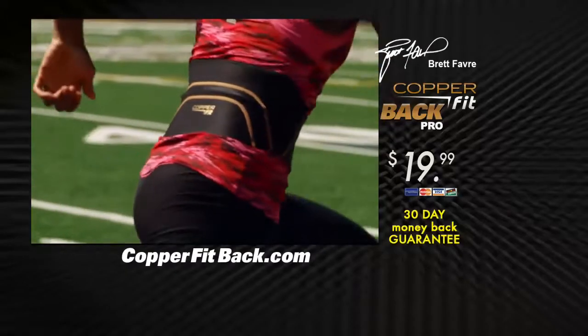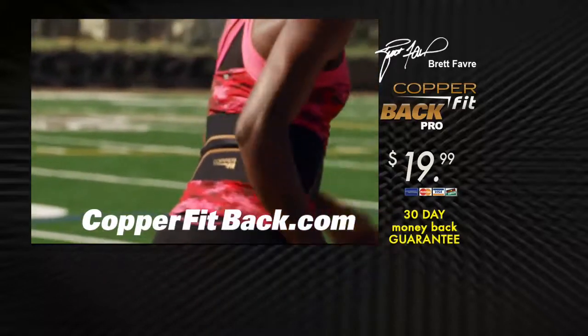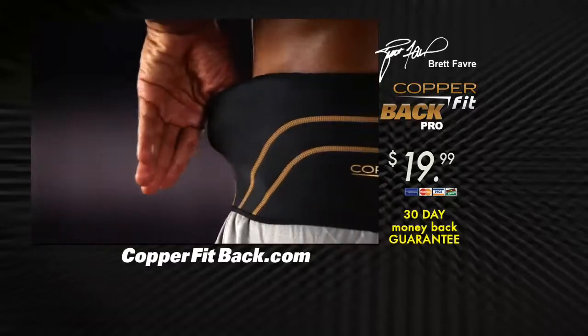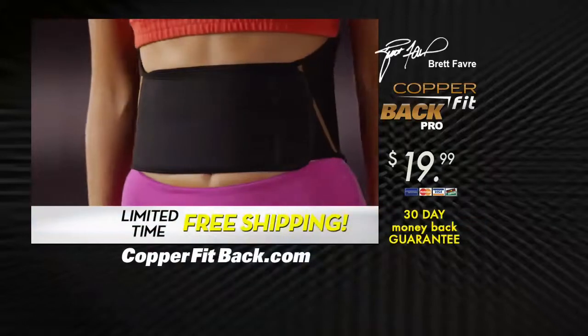Find back relief with copper compression. Get yours right here, right now. For only $19.99, you'll receive one lightweight back belt, form-fit for your size and comfort. Order right now and your shipping is free.